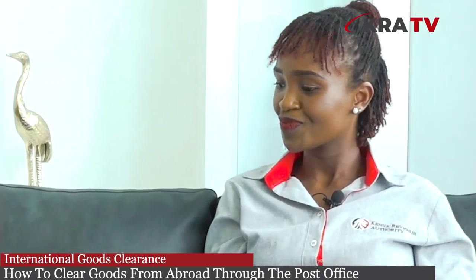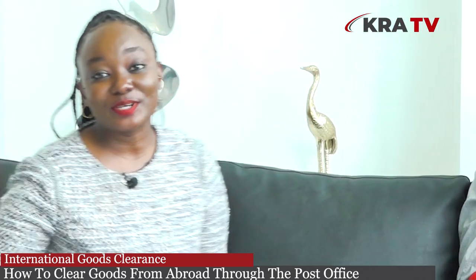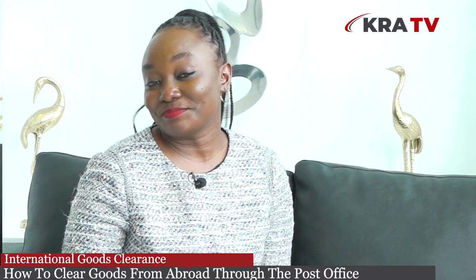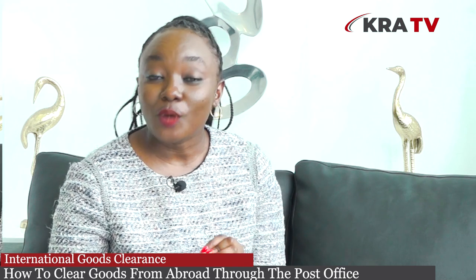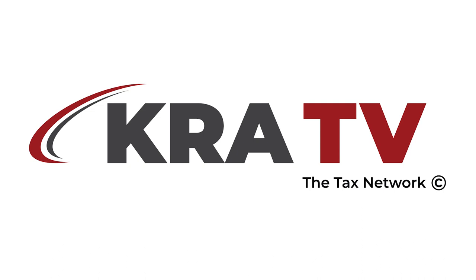Thank you so much, Jen — that was eye-opening and very insightful. Thank you so much for tuning in. Remember to keep it KRA TV. Like, share, comment, and tell a friend that KRA TV has a television station. You can reach the station at www.kratv.go.ke. Till next time, be blessed.